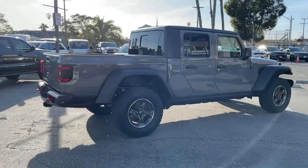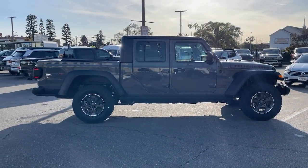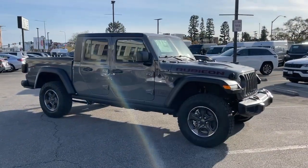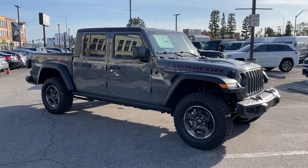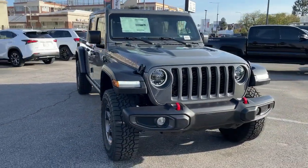These are just some of the great options this vehicle comes with: keyless entry, navigation system, backup camera, heated mirrors, V6 cylinder engine, keyless start, bed liner, fog lamps, four-wheel drive, and premium sound system.